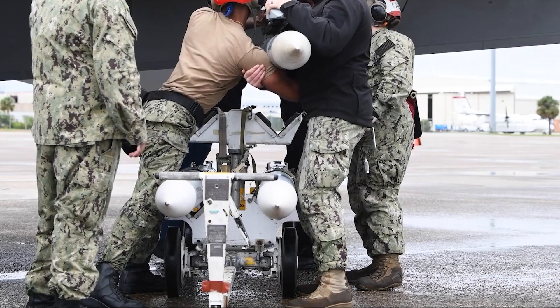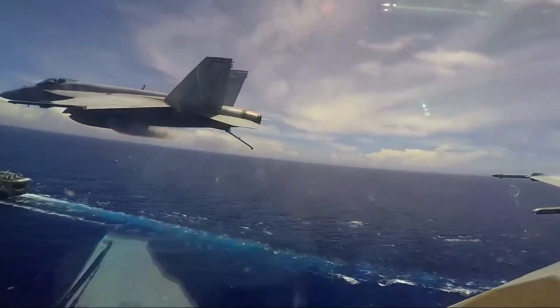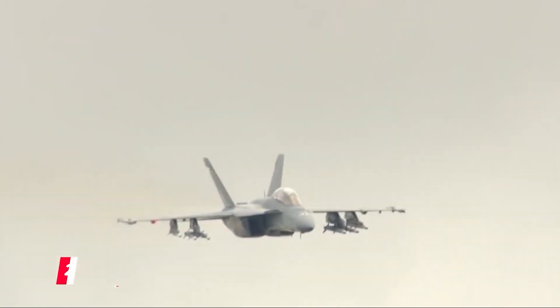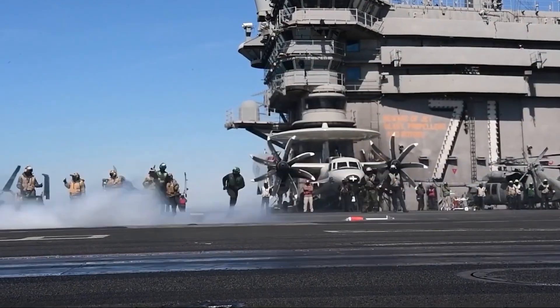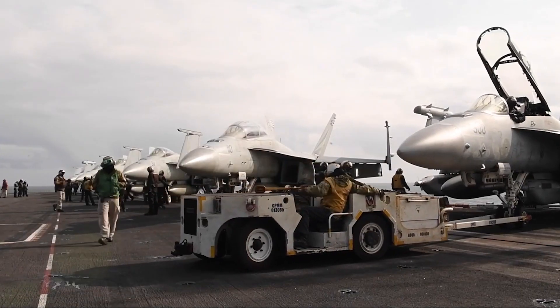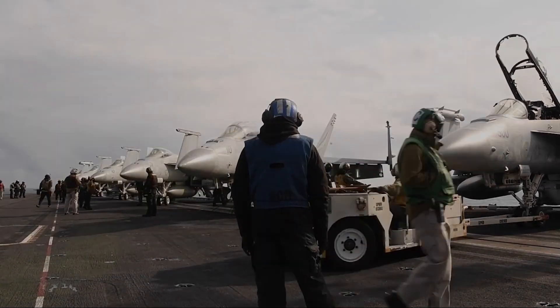The F/A-18 Hornet is more than just a fighter jet — it is the embodiment of modern military adaptability. With its ability to shift between roles, advanced avionics, and powerful engines, the Hornet represents a pinnacle of military engineering. Whether dogfighting in the skies or delivering precision strikes on ground targets, the F/A-18 continues to serve as an indispensable asset to U.S. and allied military forces. Its design philosophy, emphasizing flexibility and upgradability, ensures that the Hornet will remain a dominant force in the air for years to come.